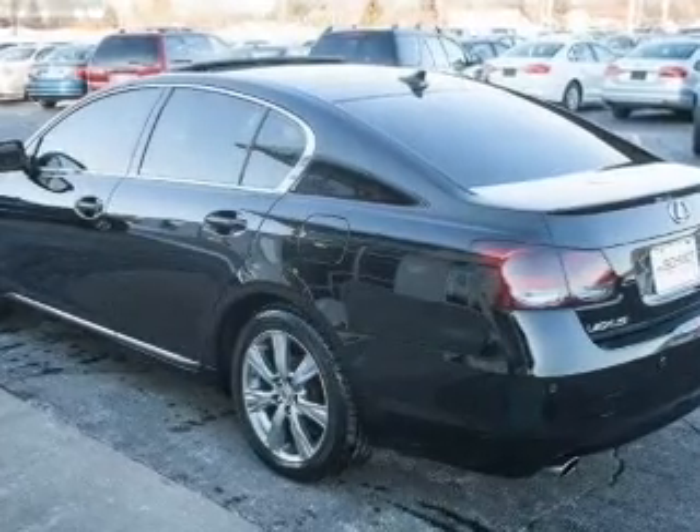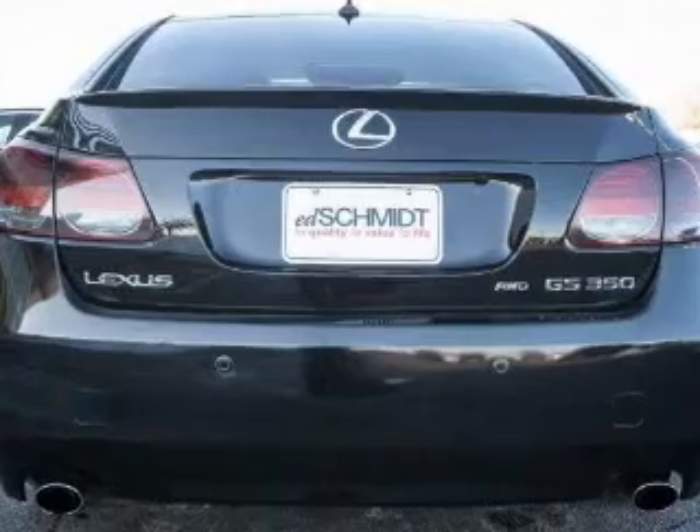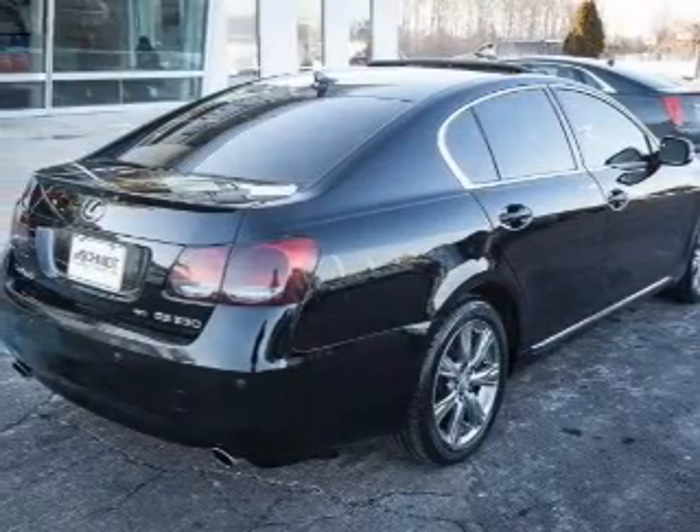Premium wheels lend a distinctive appearance. Savor your listening experience with the premium sound system. You will also appreciate the safety feature of anti-lock brakes.